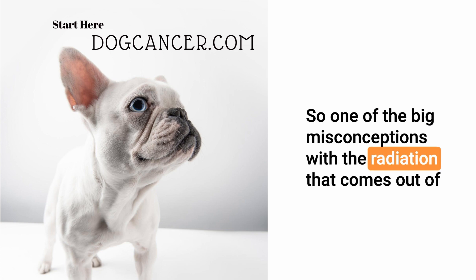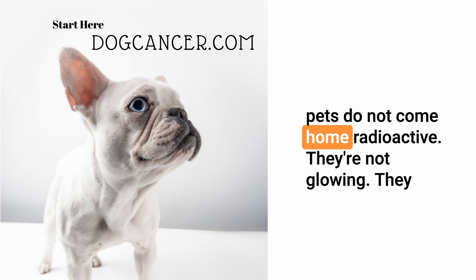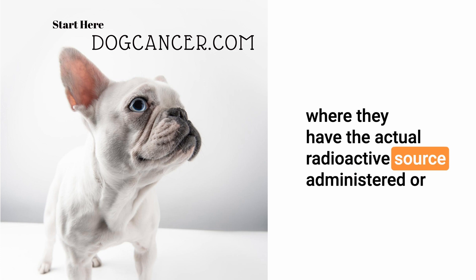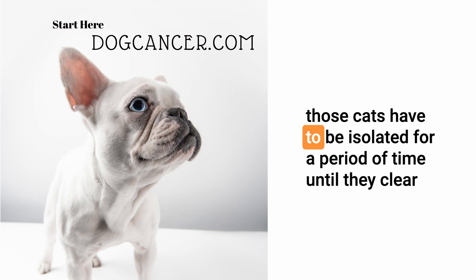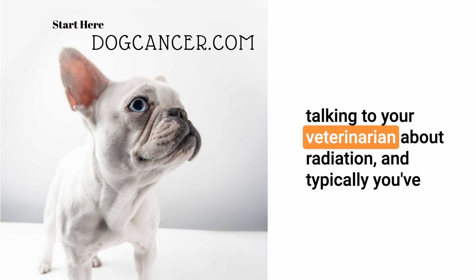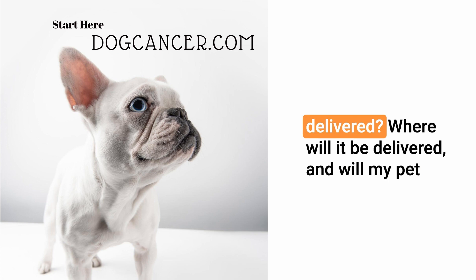One big misconception with teletherapy is that people think their pet will be radioactive after treatment. That's not the case — those pets do not come home radioactive, they're not glowing, and they don't need to be isolated. However, if a pet receives brachytherapy where an actual radioactive source is administered or applied, that can be a different scenario. For example, with I-131 for hyperthyroidism in cats, those cats have to be isolated until they clear the radioactive isotope.